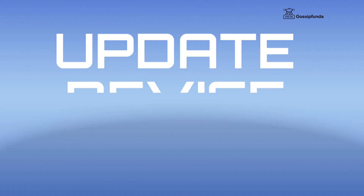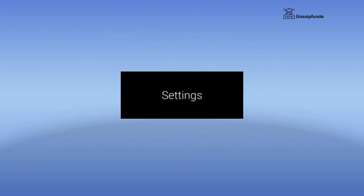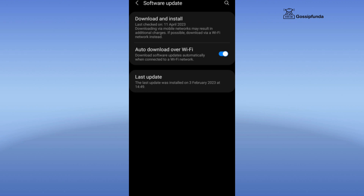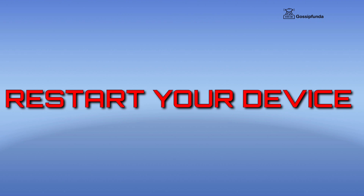First of all, you have to update your device. To update your device, simply go to Settings, go to About Phone, and here you will see an option of System Update or Software Update. After updating the software of your device, simply restart your device and your issue will be resolved.